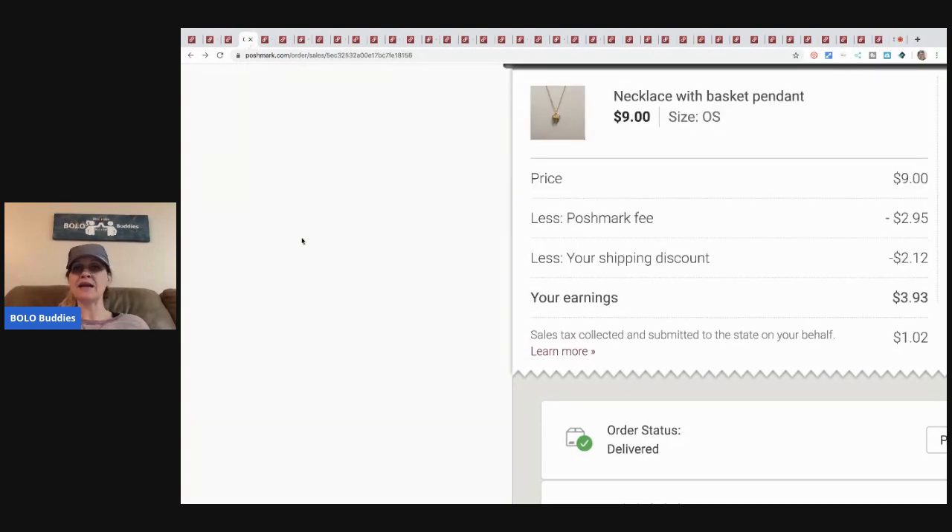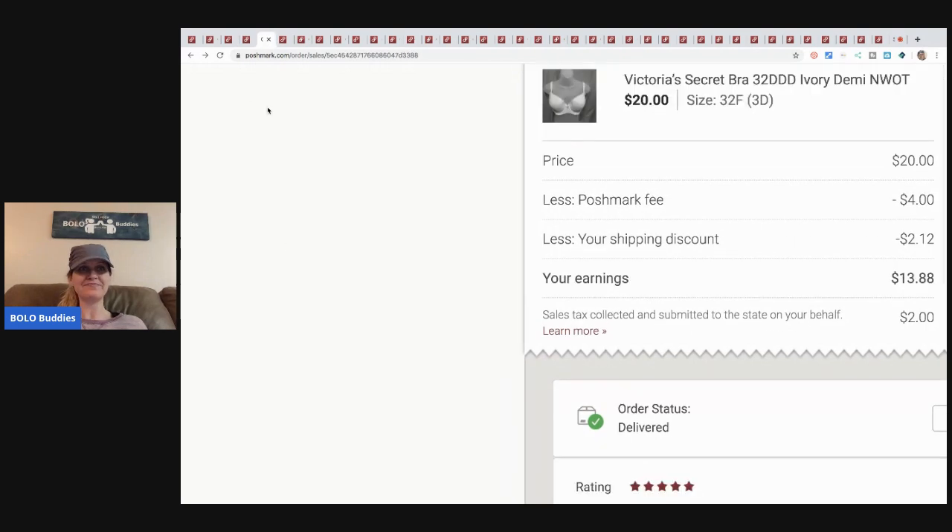Next is this necklace with a little basket pendant — very much a bread-and-butter item. I actually wasn't expecting it to sell quickly; I listed it mainly as a lower-priced item to generate curiosity and draw people into my store. But it sold! I sent out an offer, so my earnings were three dollars and ninety-three cents. I had pennies in it from a bulk buy at a garage sale, so not huge profits — but it all adds up.